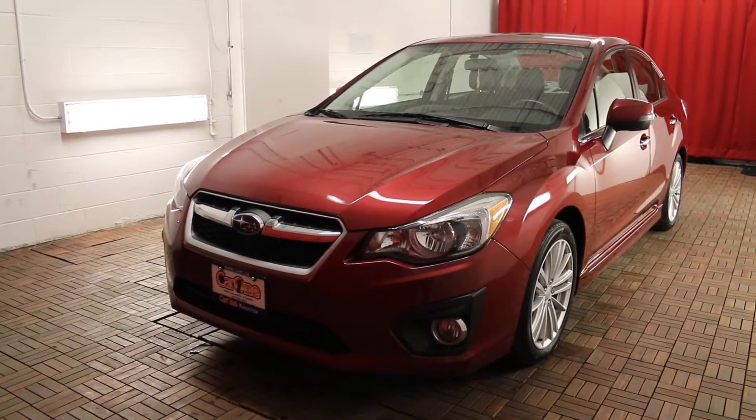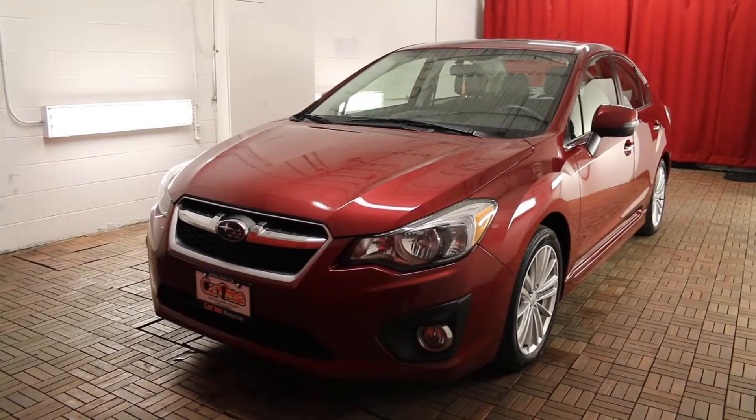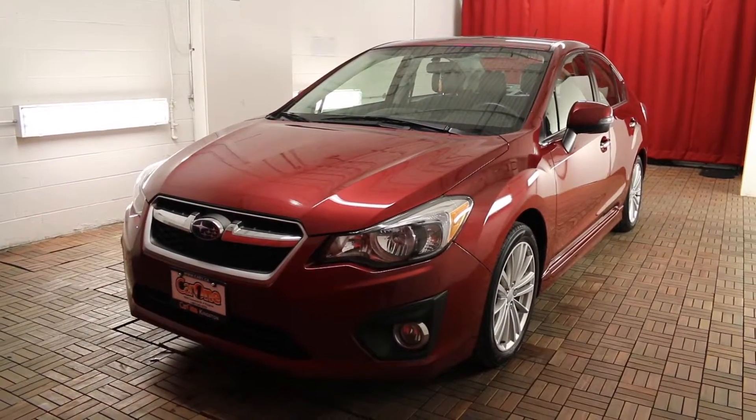Welcome to Car One. We are located at 1010 Centennial Drive in Kingston, Ontario. Today we're looking at a 2013 Subaru Impreza four-door limited package AT.